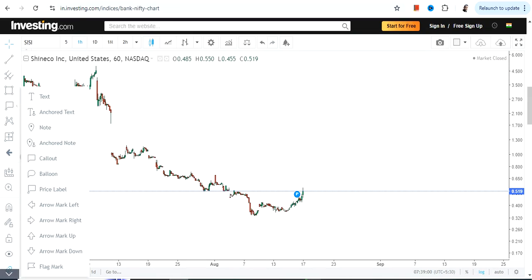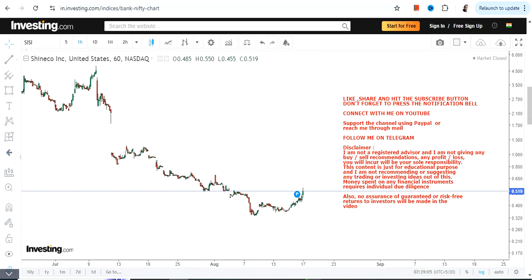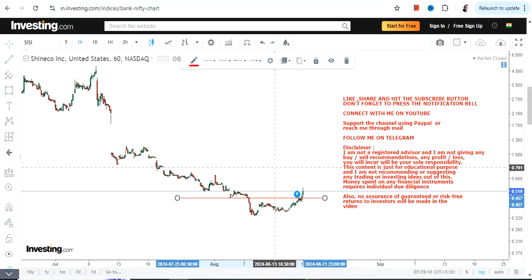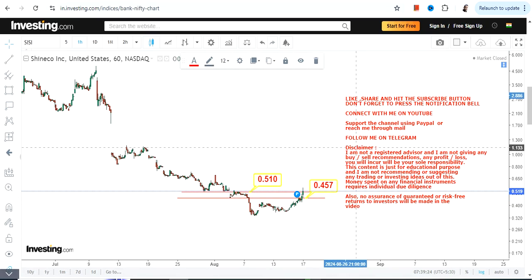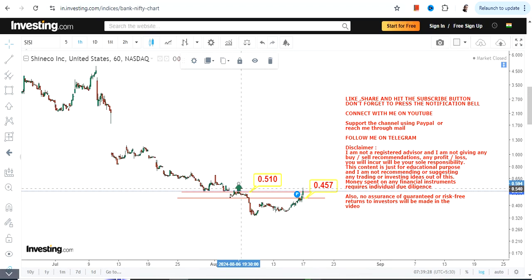Welcome to my channel. We're going to discuss CICI stock, which is indicating price expansion right now. It has just started moving higher and the positioning is very good. If CICI stock continues to trade and sustain above 0.51, and most importantly above 0.45 — which it is right now — then you can expect price expansion moving forward. 0.51 is our support and 0.45 will be our stop loss on the downside.